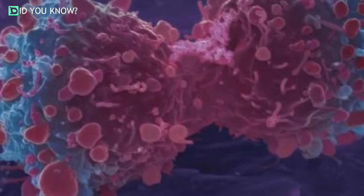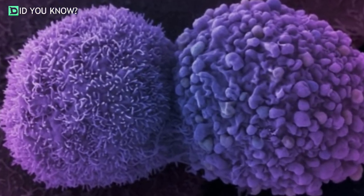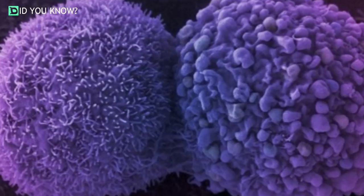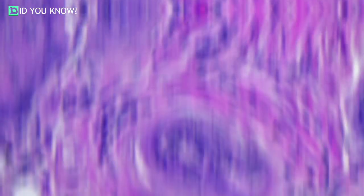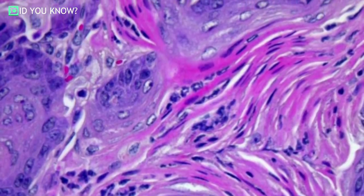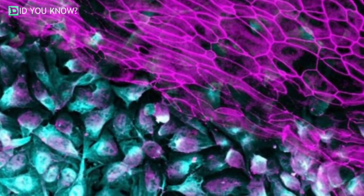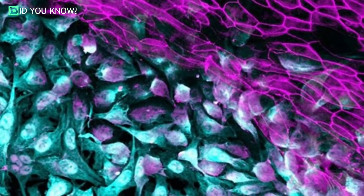Instead, these cells expressed genes associated with the esophagus and gastrointestinal organs. Because of the absence of NKX2-1, the cancer cells lose their lung identity and take on the characteristics of another cell. Since lung and gastrointestinal cells share the same progenitors, the tumor cells take attributes of their nearest siblings. Under the microscope, he found crypt-like structures and gastric tissues — and amazingly, these cells produced gastrointestinal enzymes, just as if they resided in the stomach rather than the lungs.